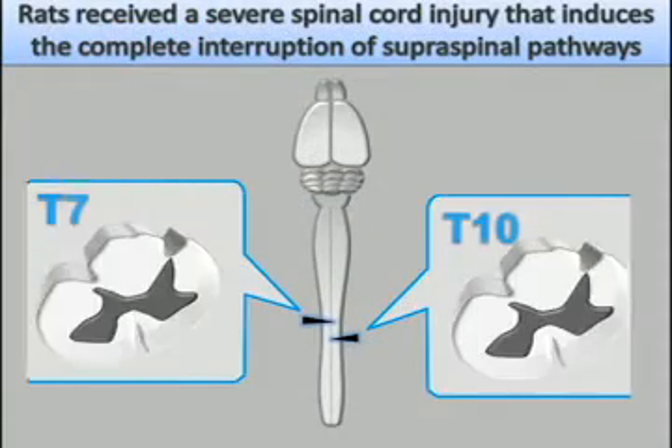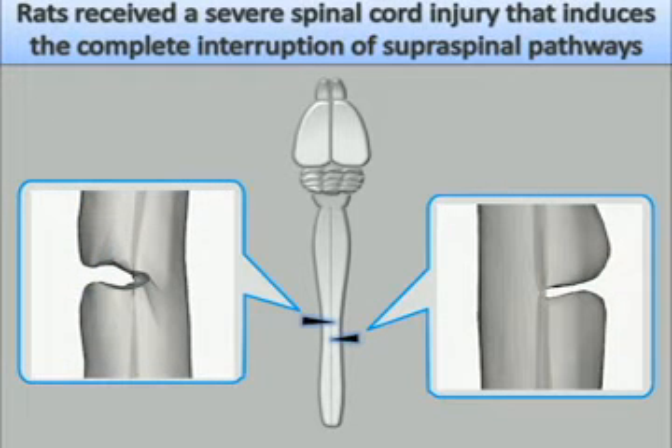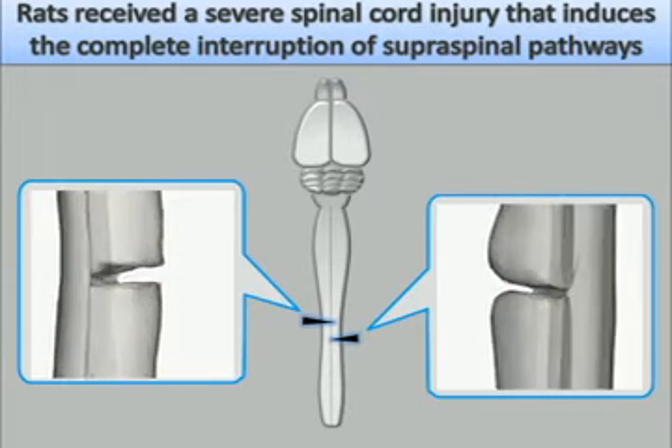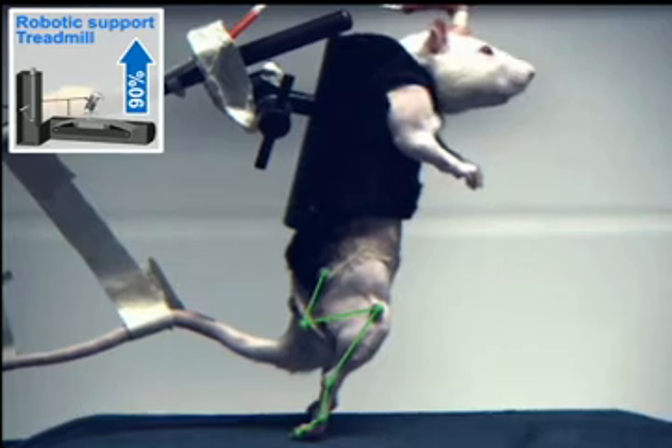Adult rats received a severe spinal cord injury consisting of a lateral hemisection at T10 and a lateral over-hemisection at T7. The lesion interrupts all direct input from the brain, thus leading to complete and permanent paralysis of both hind limbs.